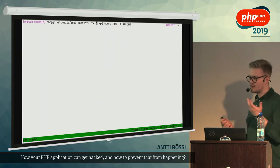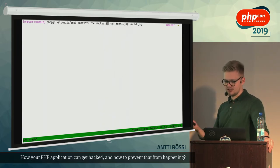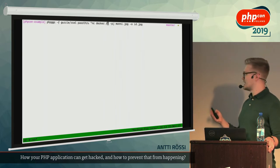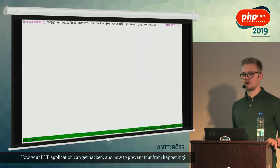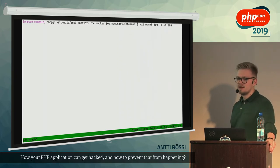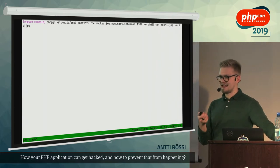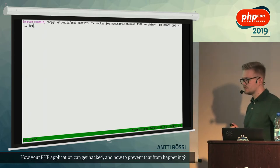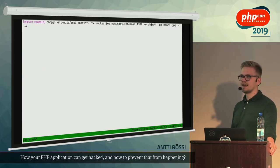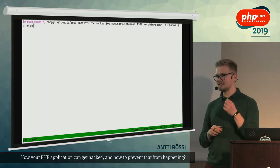Before the JSON output starts, we see the output of our command. We have remote code execution on the machine.